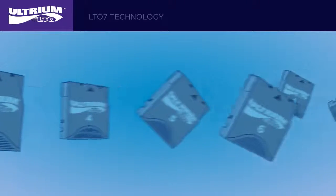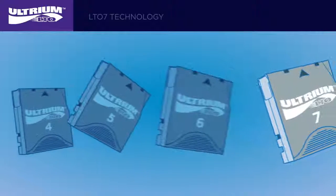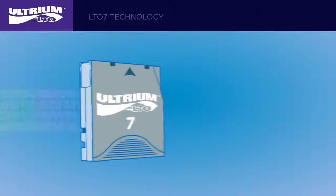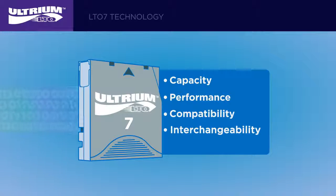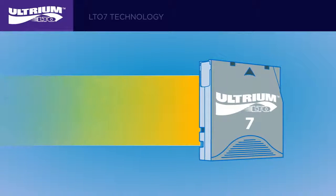LTO7 technology is the latest in a long line of tape products that companies from around the world choose as a way to protect their most valuable data and content. Designed for an optimal blend of attributes, LTO7 technology provides industry-leading capacity, performance, compatibility, interchangeability, and cost control in an open format that's backed by some of the most reliable names in storage.